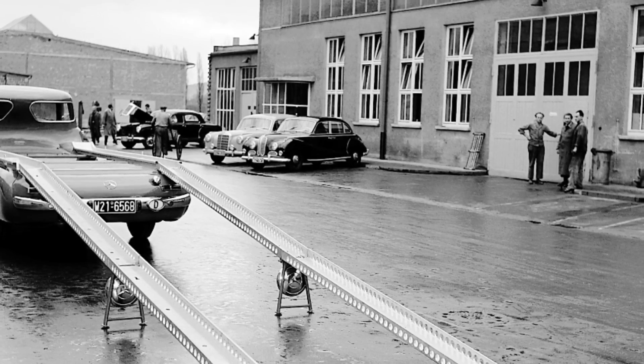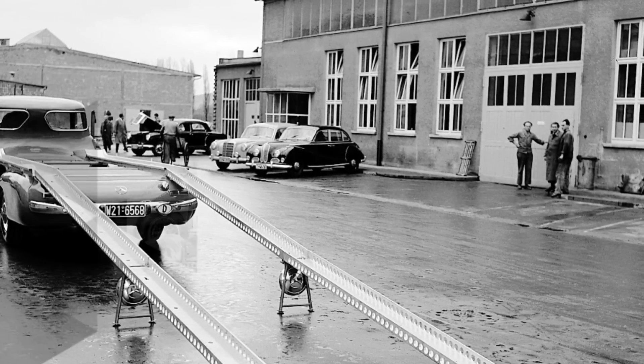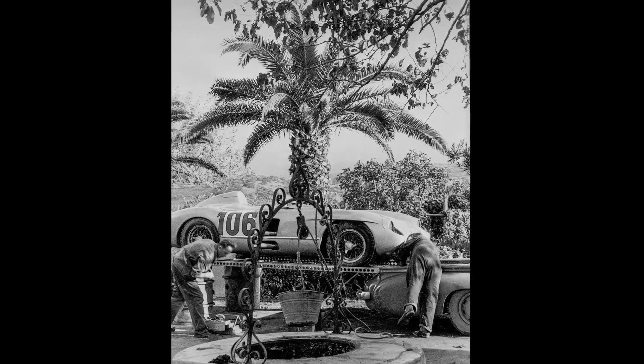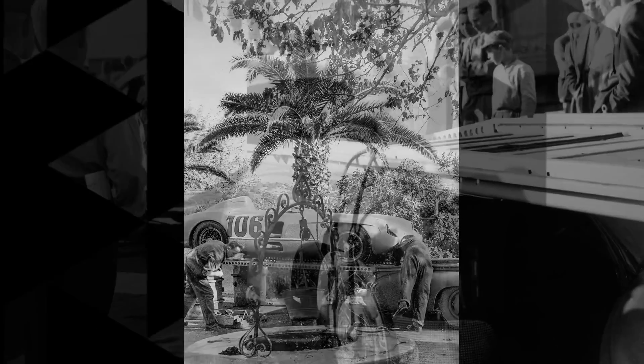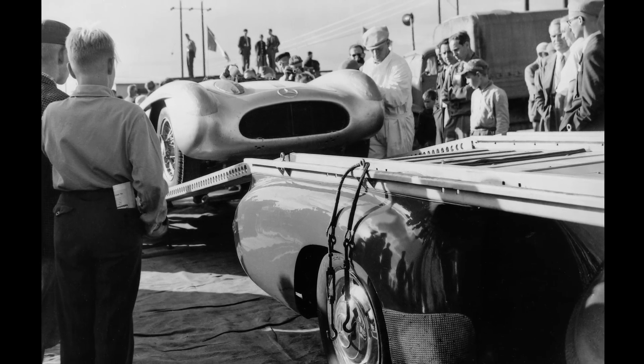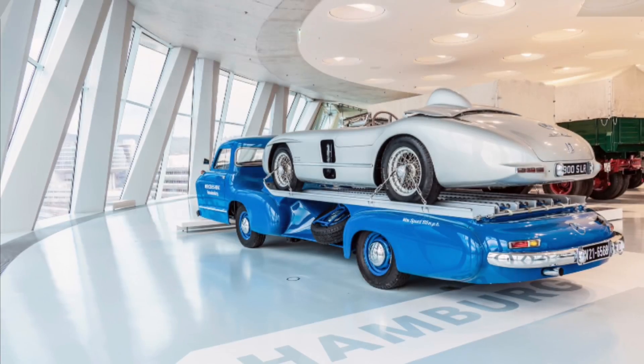Where is the Blue Wonder available for viewing by Mercedes-Benz Motorsport Enthusiasts? The Blue Wonder, high-speed racing car transporter for the 1955 season, which has a sculptured appearance and efficient use of components from production cars of the time, can be seen in Collection Room 2: Gallery of Carriers at the Mercedes-Benz Museum.